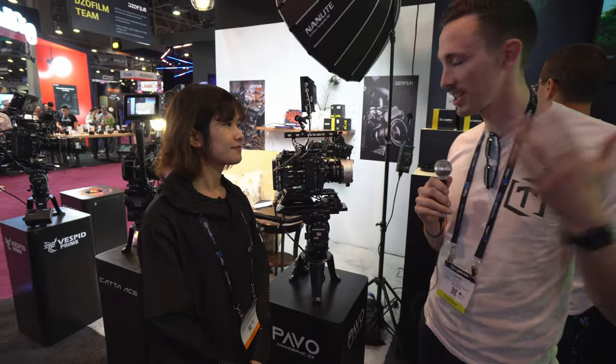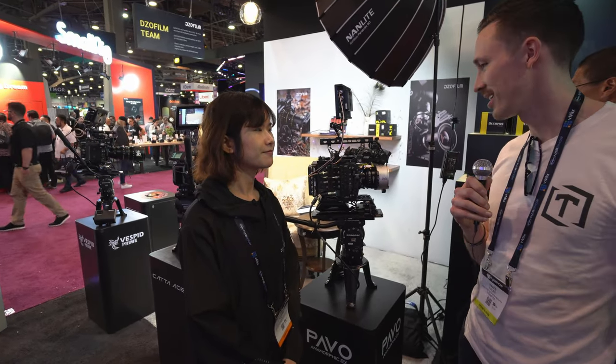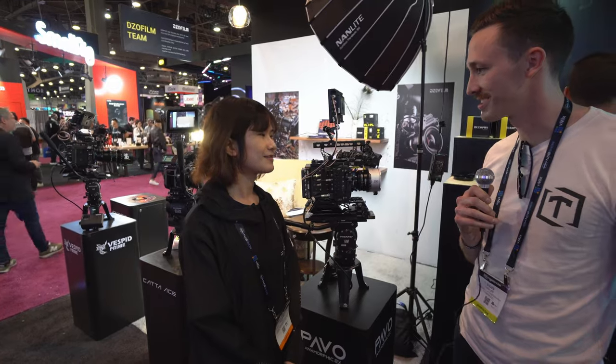Thank you, we appreciate your time. We're excited to see these come out to the market and to see more content and films being created with these lenses.